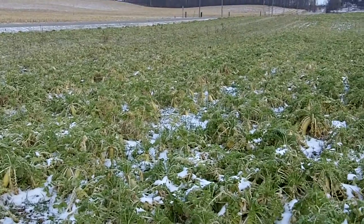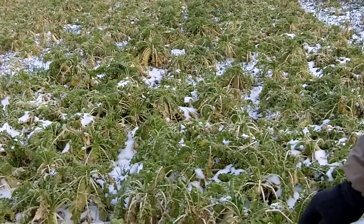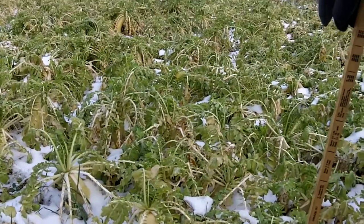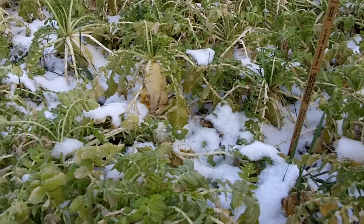We've observed ryegrass with crimson clover and radish at two different rates of ryegrass and crimson clover. We've also observed where we've had peas with the radish, and now we're in a plot where we have just straight crimson clover with the radishes.